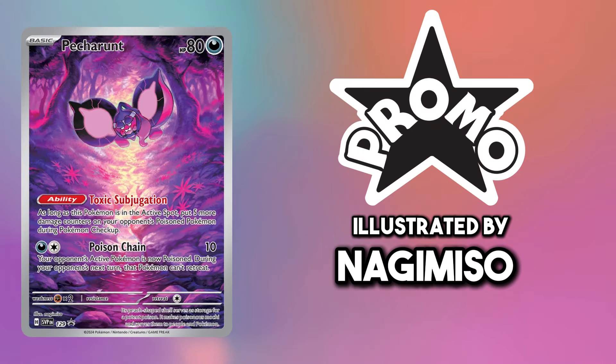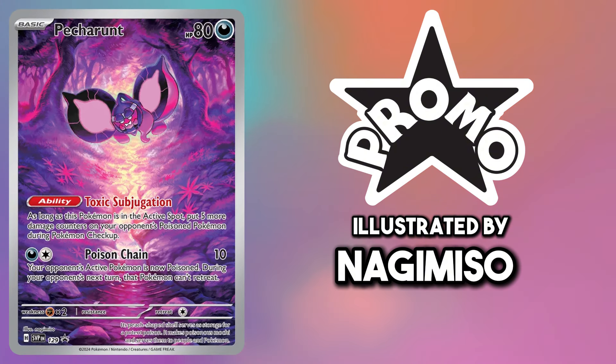And finally the last Pokemon in Generation 9, Pecharunt — I have gone with this gorgeous ETB promo from Shrouded Fable.